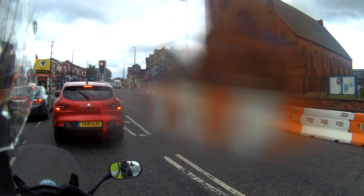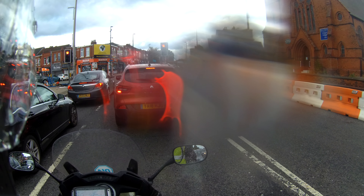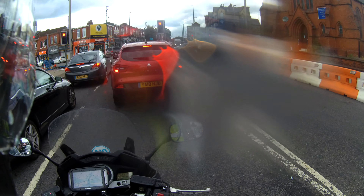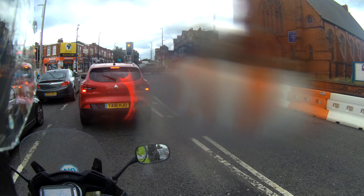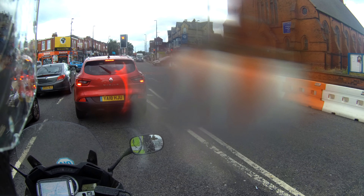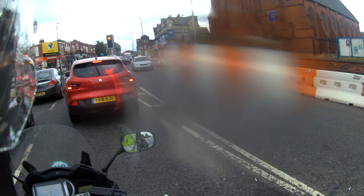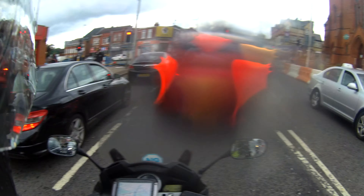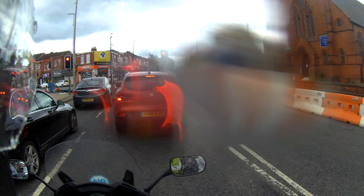There are some counties now where motorcyclists are allowed to use bus lanes. I think Cardiff is one. I think Sheffield have started doing it. Manchester — up to now I don't know of any bus lanes that motorcyclists can use at any time, although one would think that to encourage two wheels, the bus lanes would be opened up for that purpose.